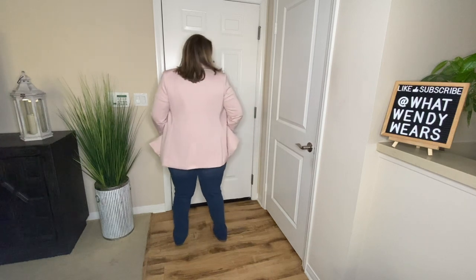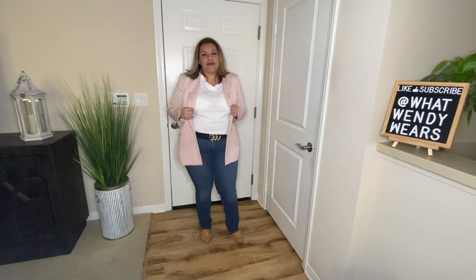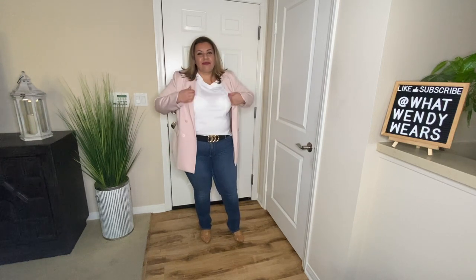The next casual outfit includes a white t-shirt and a dusty rose blazer, along with your beige flats, and also an accessory — your black belt.